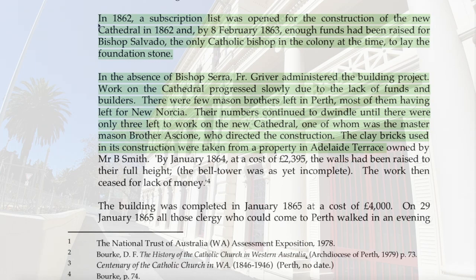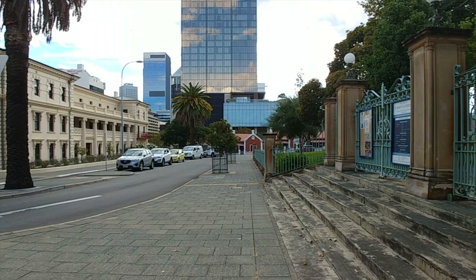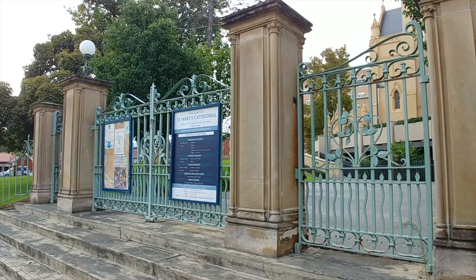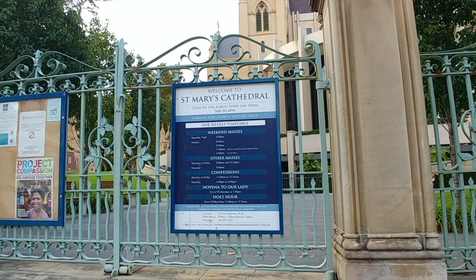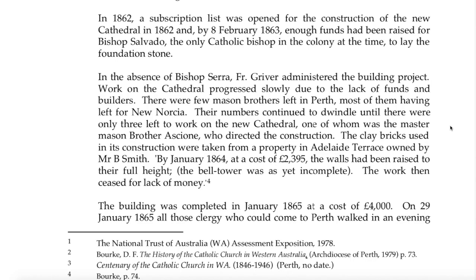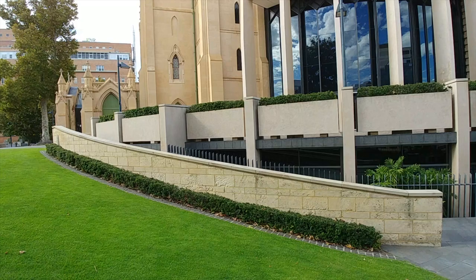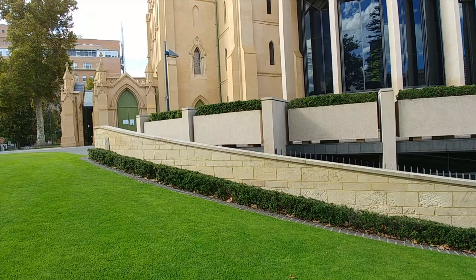In 1862 a subscription list was opened for the construction of the new cathedral, and by 8 February 1863 enough funds had been raised for Bishop Salvado to lay the foundation stone in the absence of Bishop Sarah. Father Griver administered the building project. Work progressed slowly due to lack of funds and builders — there were few mason brothers left in Perth, most having left for New Norcia. Their numbers continued to dwindle until only three were left, one of whom was master mason Brother Asione.